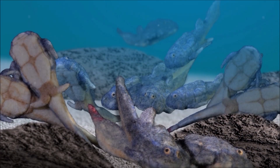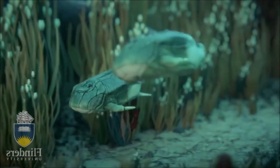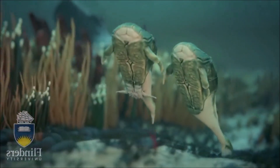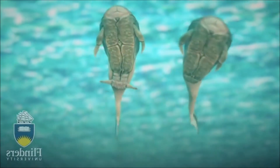Microbrachius is important in our understanding of fish evolution. Its unique pelvic fin adaptations and reproductive strategy provide insights into the early stages of internal fertilization and the diversification of reproductive strategies in vertebrates.